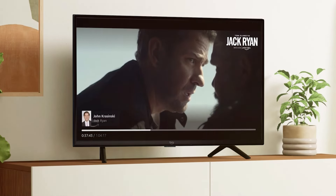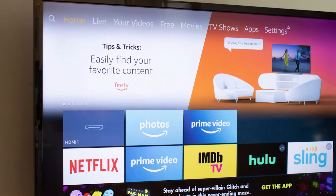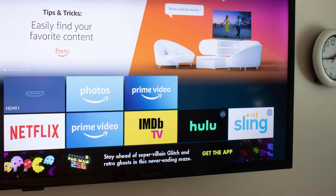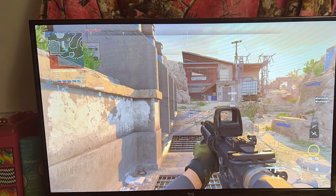The usability of the Amazon Fire TV 65 Omni Series is top-notch, with a user-friendly interface and intuitive remote to make navigation a breeze. Durability is also a key highlight with Amazon's reliable build quality, ensuring long-term performance. Whether you are watching your favorite movies or gaming, this TV delivers an exceptional experience at a budget-friendly price.